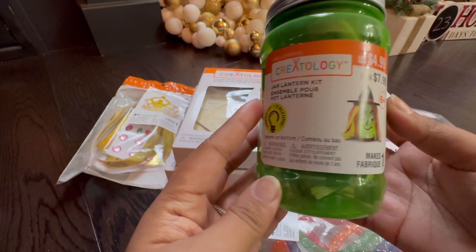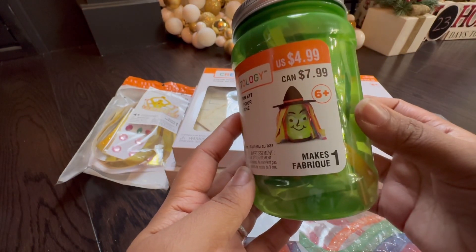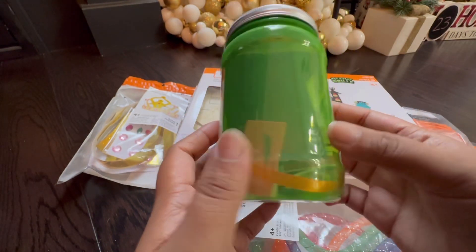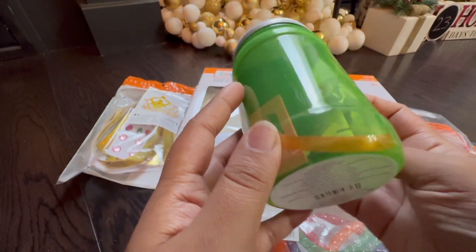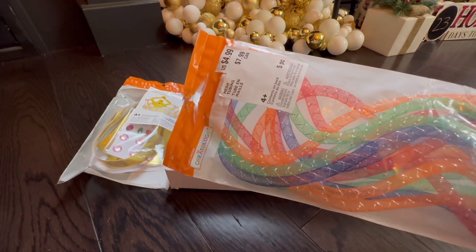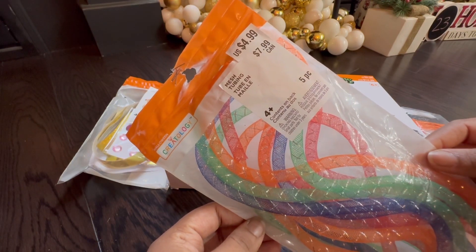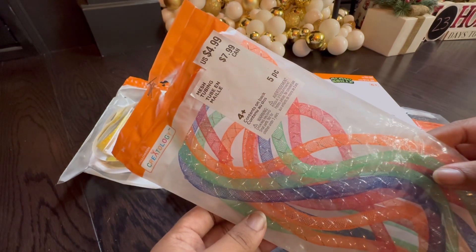This is a really fun Jar Lantern Kit — it retails for $8 and is for ages six and over. You make a little witch with this jar, and there's a bunch of items inside to assist you. There's also this miscellaneous mesh tubing — I'm not sure what you'd do with it, maybe put it on a pumpkin — and that retails for $8 Canadian.